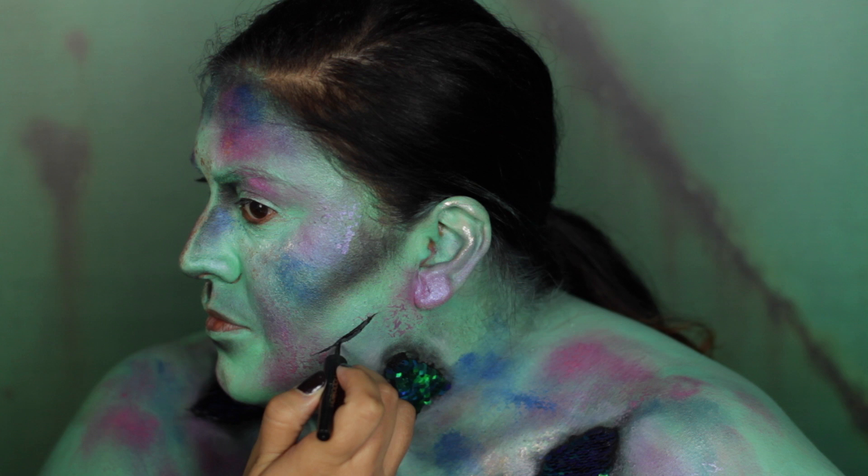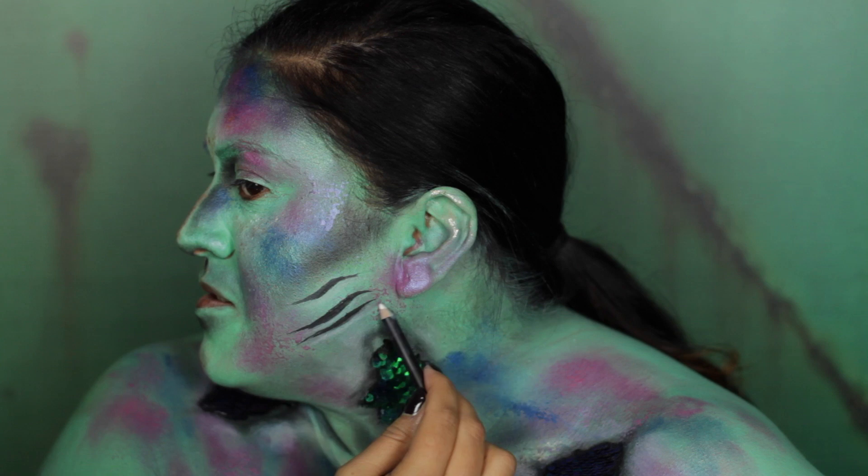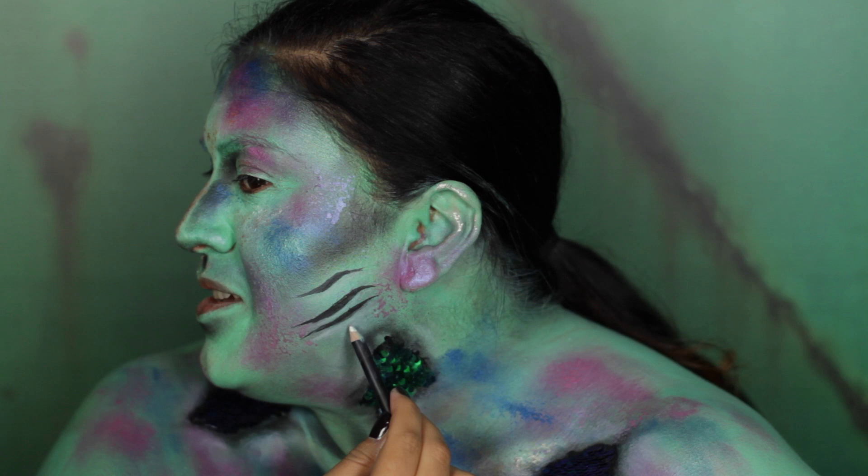For my next step, I wanted to create a gill-like effect. I'm using Matte Eye Ink to create the gills, and then I'm going to use Eye Pencil White to highlight and create a bit more dimension.